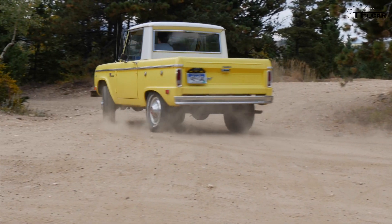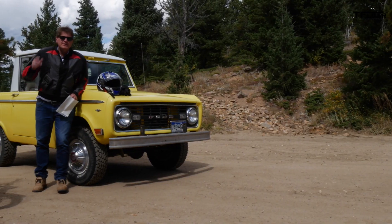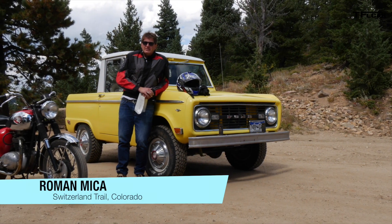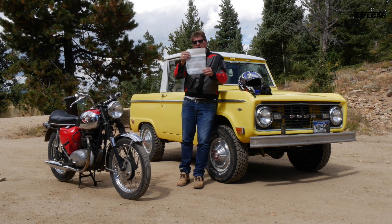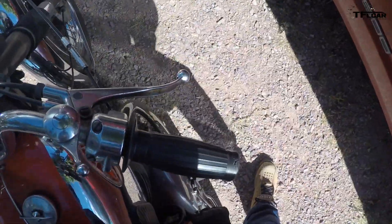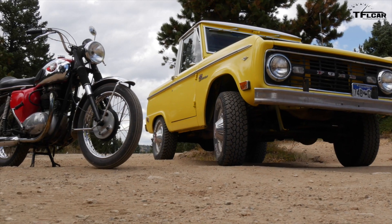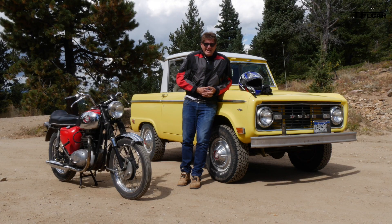Welcome to the second episode of Kickstart Buy Ride and Sell. Less than 36 hours ago I bought this 1967 BSA Thunderbolt, and today we're gonna ride. In Colorado you have 36 hours to ride the motorcycle and get it home before you have to title it or get temporary tags. I thought it'd be fun to compare two 1960s vehicles and do a little time capsule video.